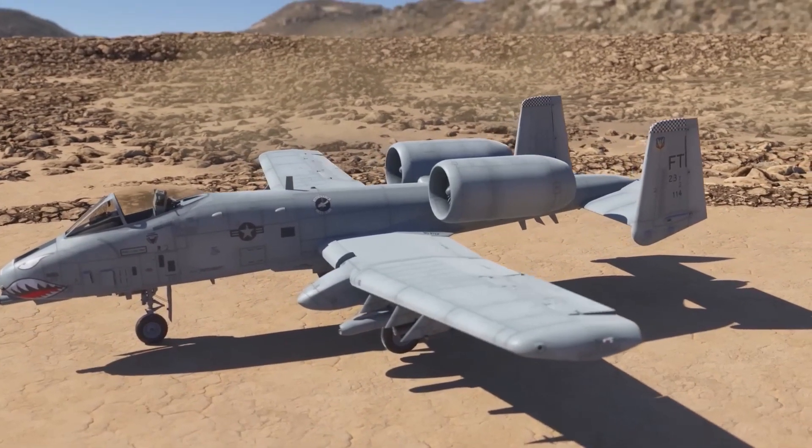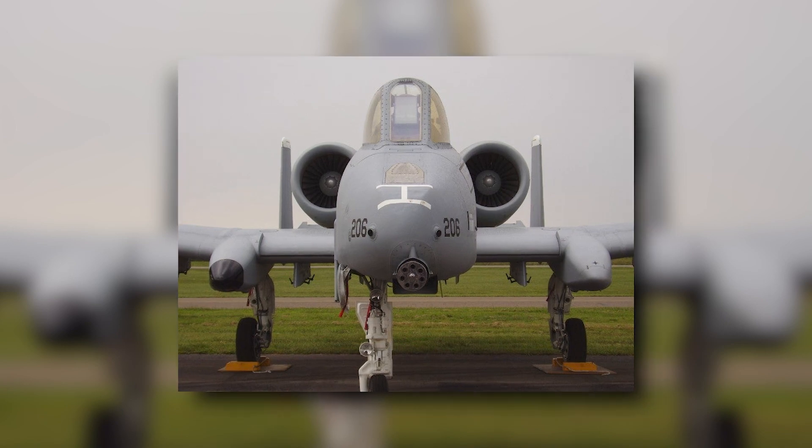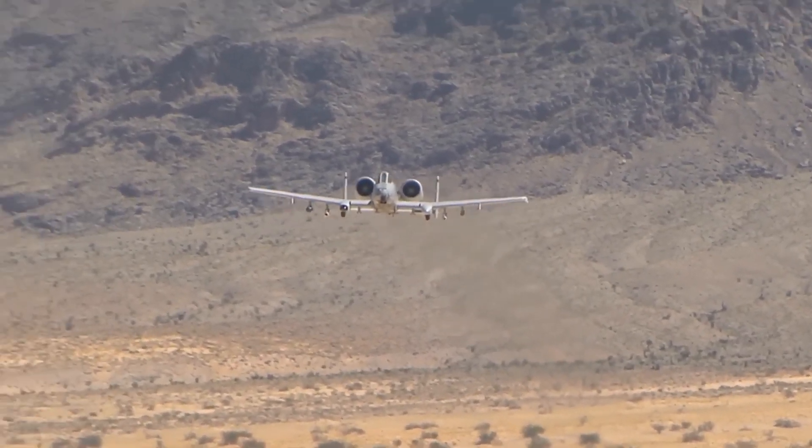To enhance targeting capabilities, the A-10 can utilize the Northrop Grumman Lightning ER targeting pod. This pod incorporates advanced features such as thermal imaging, CCD-TV, laser spot tracking and range-finding, IR marking, and laser designation.